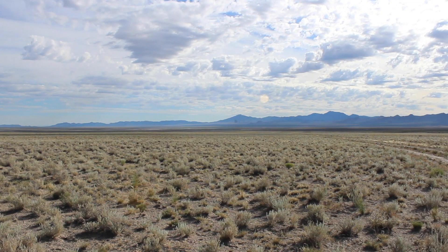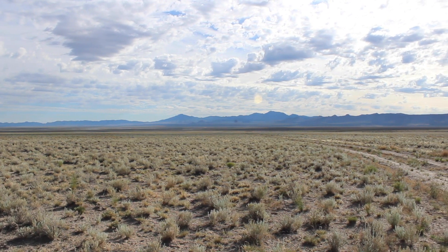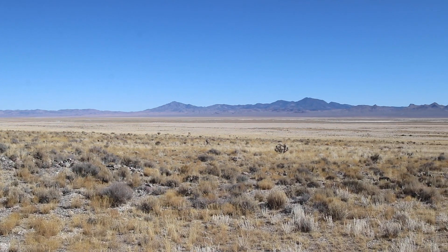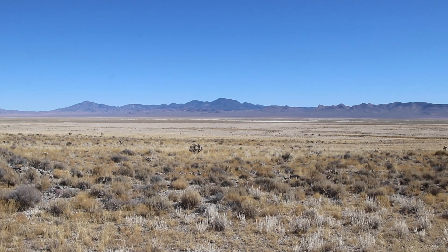In order to understand what shaped the landscape at different times, during the first year we will map the landforms using aerial imagery and then go into the field to check these maps and look for datable remains.